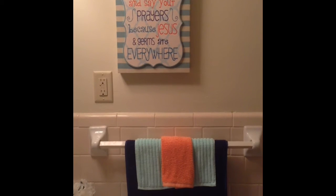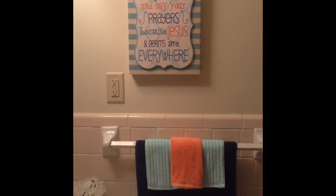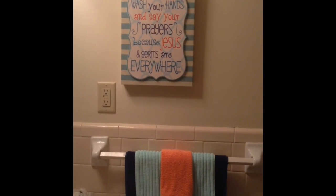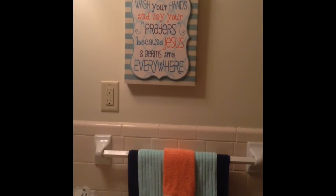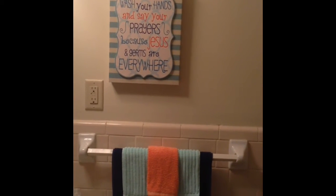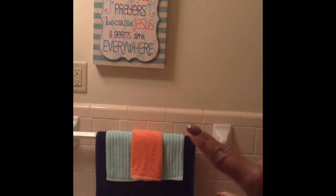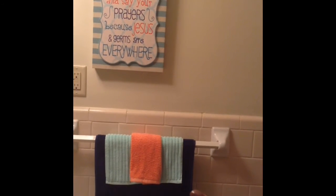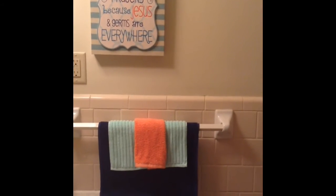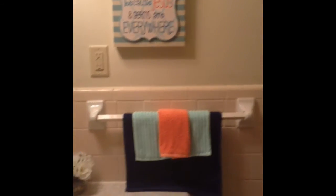I'm going to start with this sign that is to the right above my sink — I got that sign from Hobby Lobby. It was on sale for about five bucks and I thought the colors really went well with the trio of hand towels that I have hanging to the right of my sink. Those are also the colors that are in my shower curtain that we'll see later in the video.